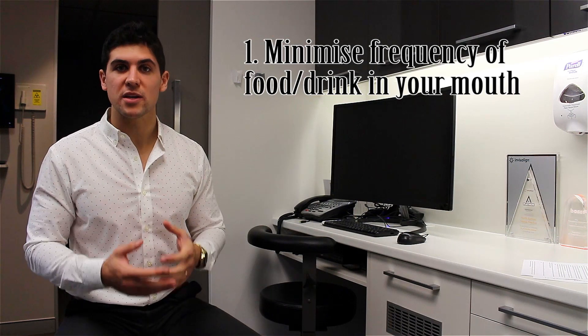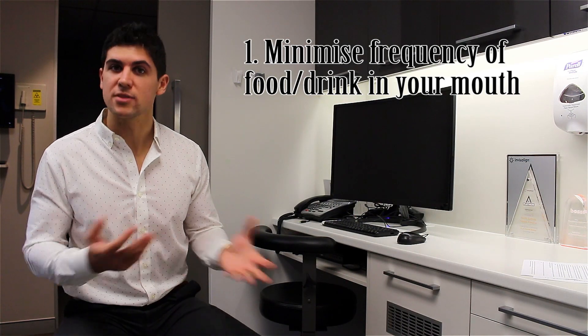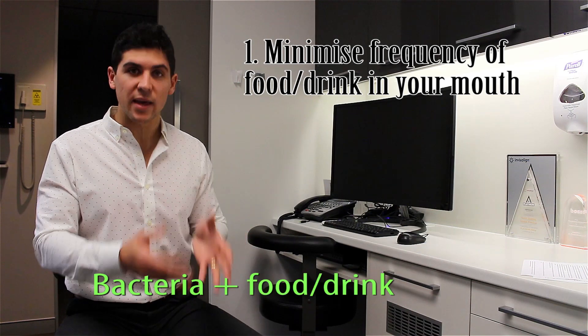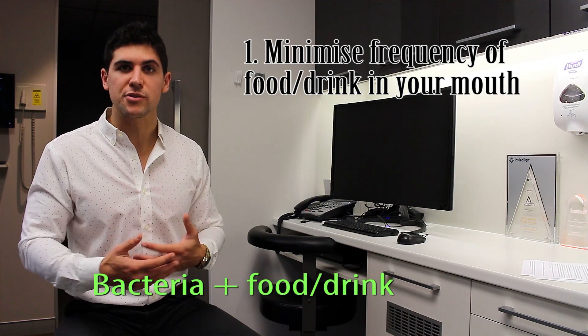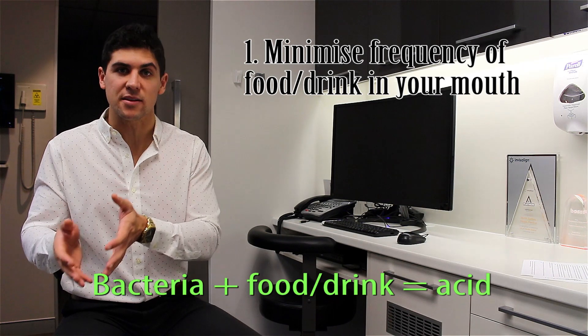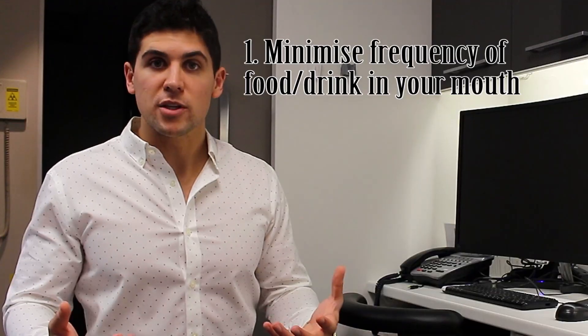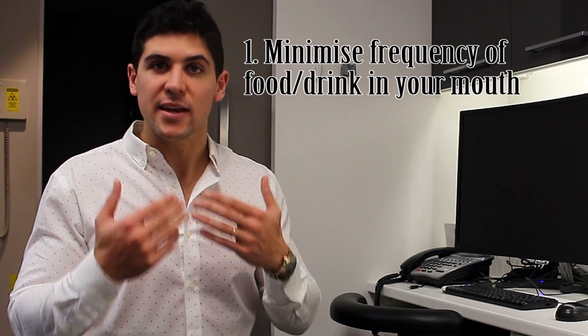Number 1: minimising the frequency of any food or drink in your mouth that's not water. The reason is that we have bacteria in our mouth, and every time we eat, the bacteria also consume that food and turn it into acid. This acid is hugely responsible for causing the holes in our teeth.